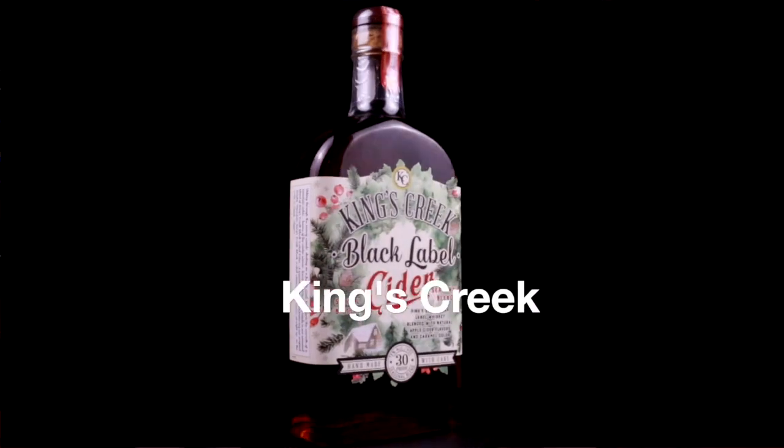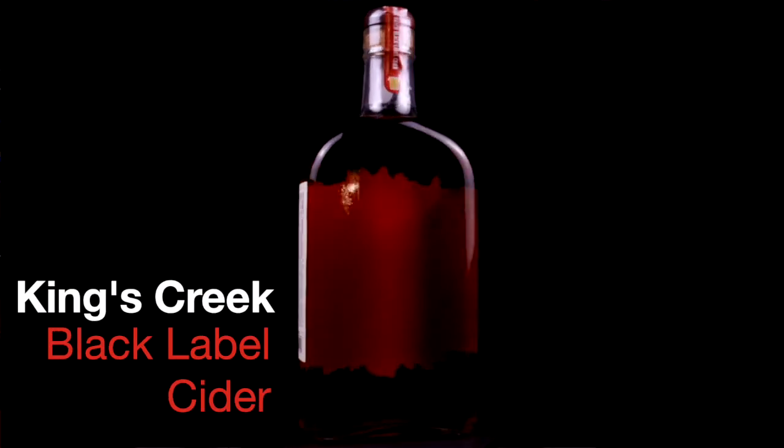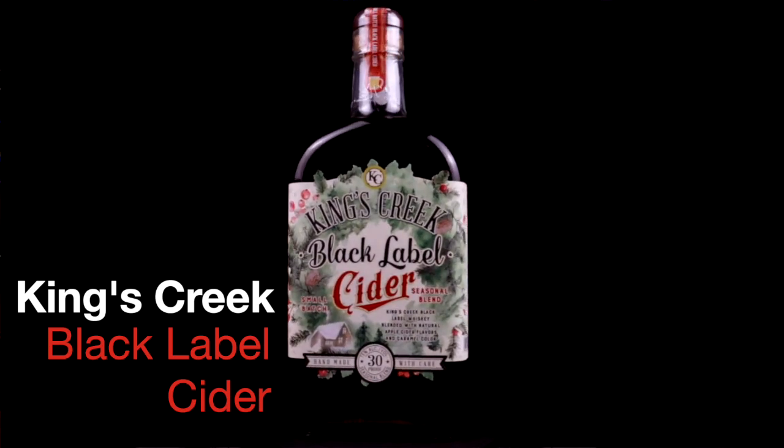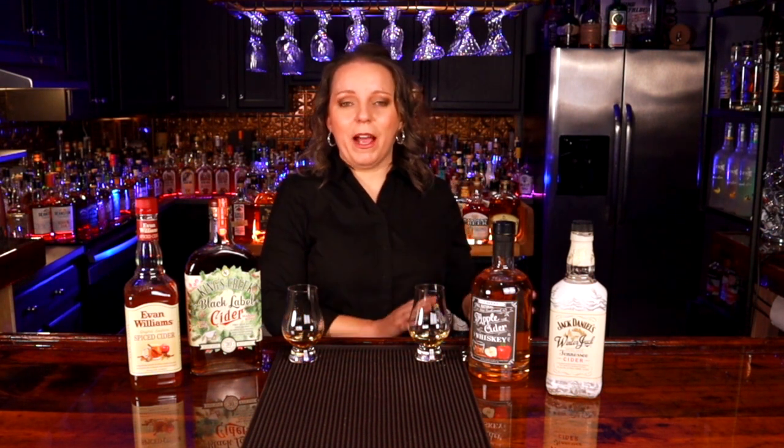Let's start with the Kings Creek. This reminds me a lot more of like a caramel apple or a candy apple. I smell the apple immediately and really get that sweetness and that brown sugar on the back. And that's exactly what the flavor tastes like — it reminds me of a candy apple. It's got the fall spices in there but they're in the background. I taste a lot more of the apple forward.